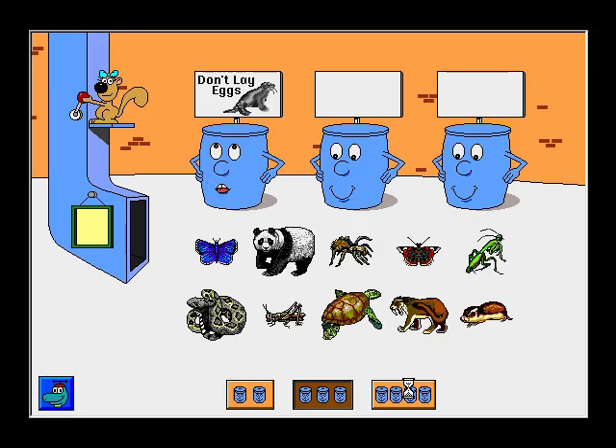Animals that do not lay eggs. Insects. Cold-blooded animals. Let's sort some pictures.